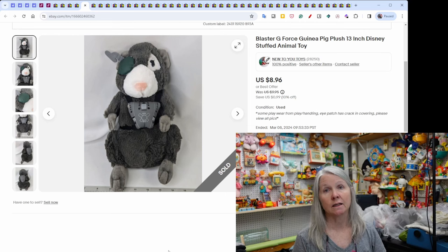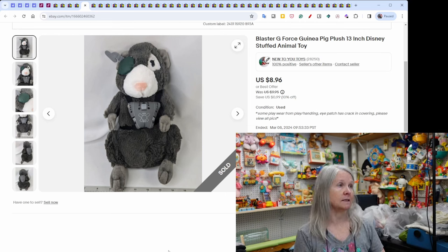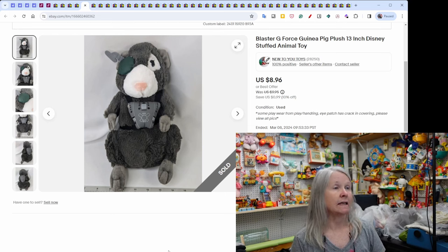G-Force — a Disney movie I had never heard of — sold for $8.96.